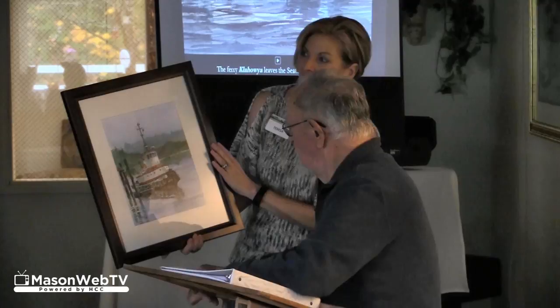Chamberlain's watercolors have been exhibited at the Frye Art Museum in the Seattle Center, and he has been featured in one-man shows at the State Historical Museum in Tacoma and Olympia, as well as at several colleges. Reporting for Mason Web TV, powered by HCC, I'm Deedrick Allen.